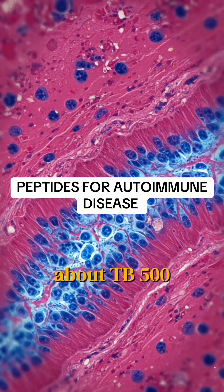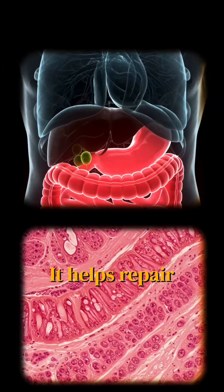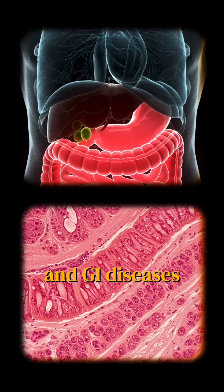First up, we're going to talk about TB500. This peptide accelerates healing, regenerates tissue, and reduces systemic inflammation. It helps repair the gut lining, which is key for autoimmune and GI diseases. The benefits are regenerative healing, gut and tissue repair, as well as inflammation reduction.